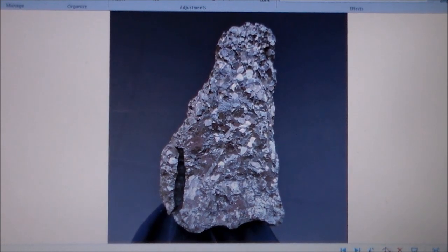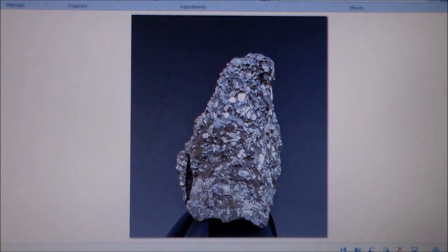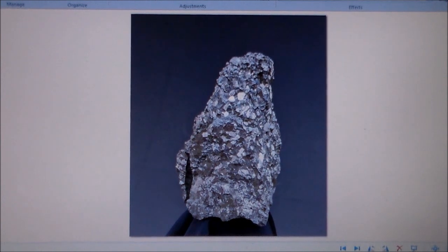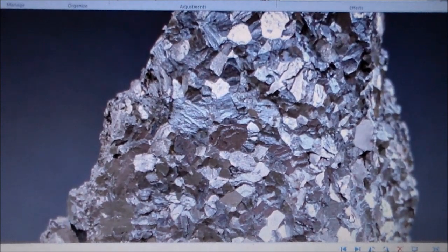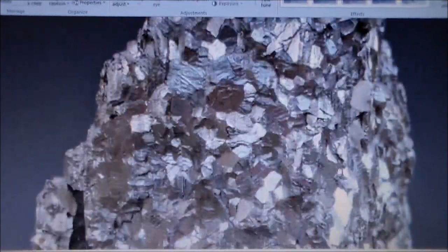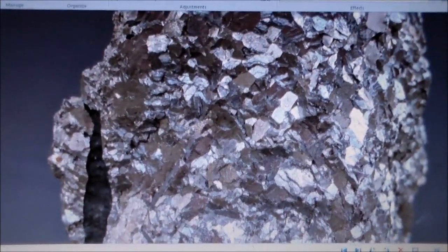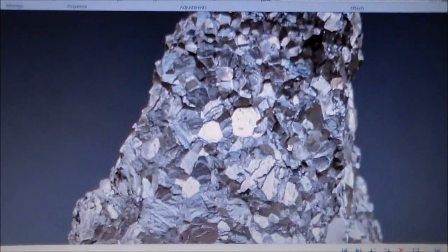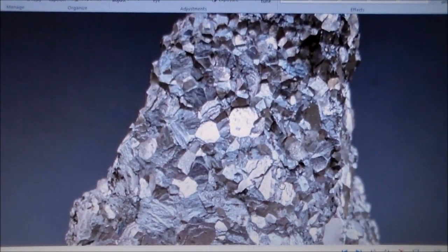I'll give you some other profile shots on this thing — here's another slightly different angle. It does have a few voids in it and fractures running through it. The fractures I feel like were caused by the explosive entry that it went through when it fragmented.